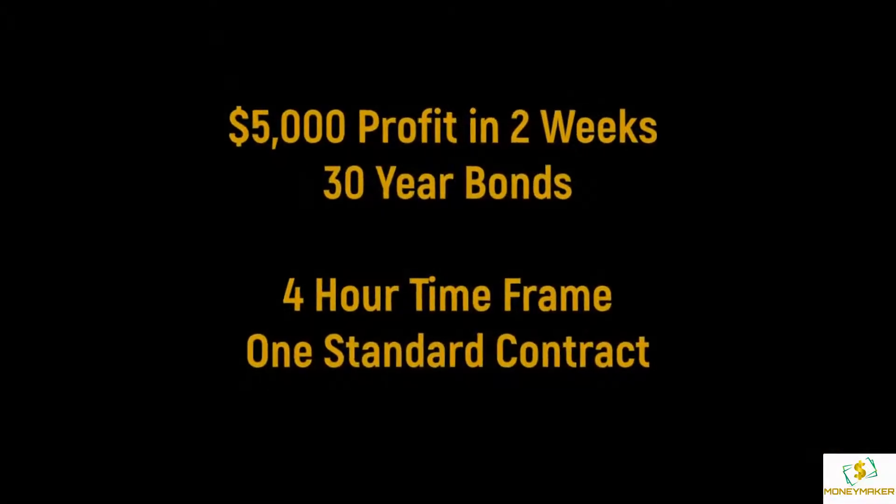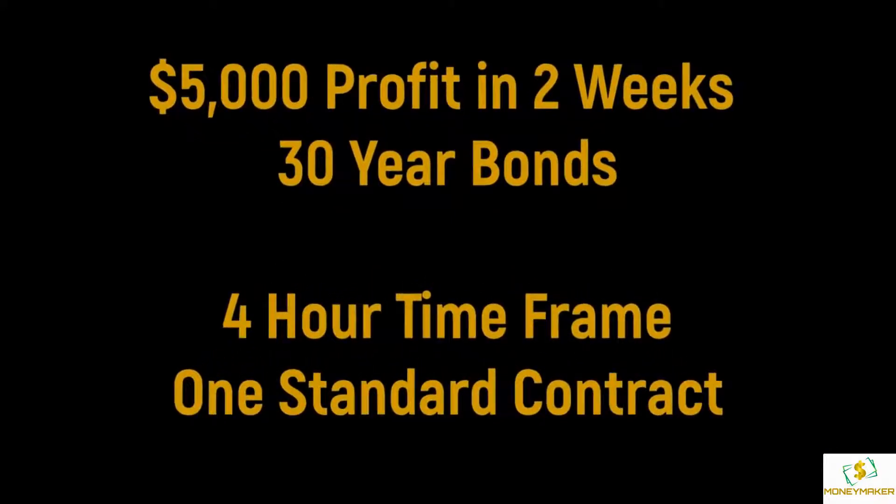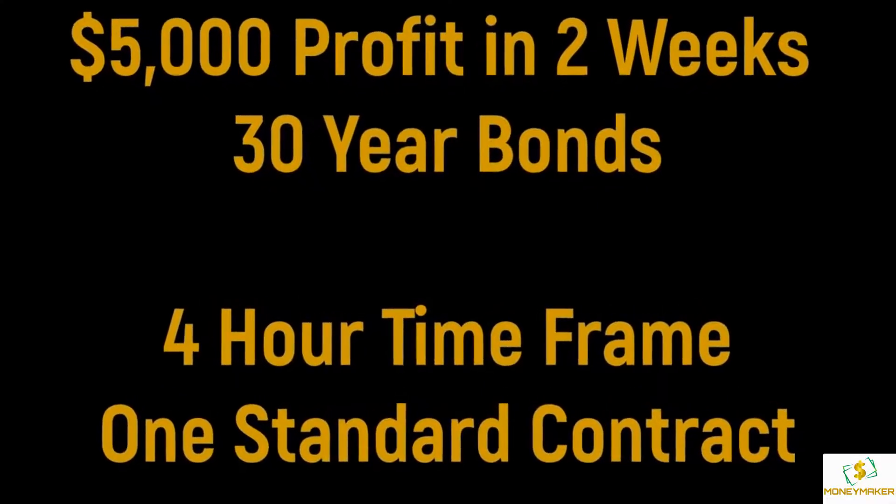Another fantastic trade to close out November — five thousand dollar profit on 30-year bonds in only two weeks, on a four-hour time frame with one standard contract.